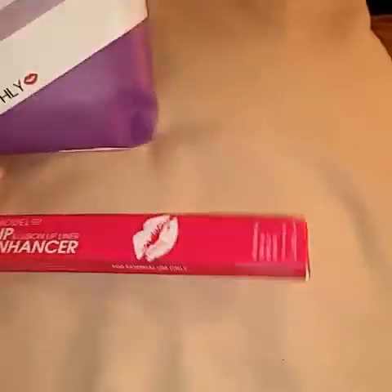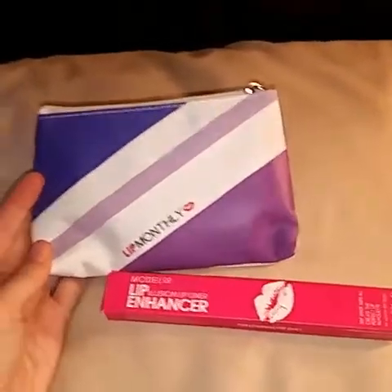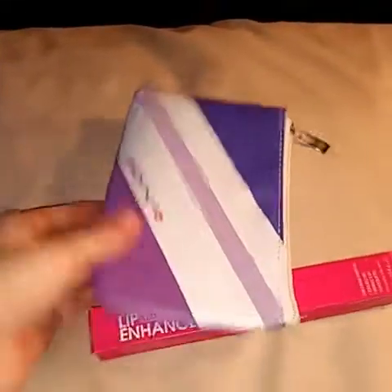We have a bag and something else. This bag is cute. It's purple, different shades of purple and white. Adorable.